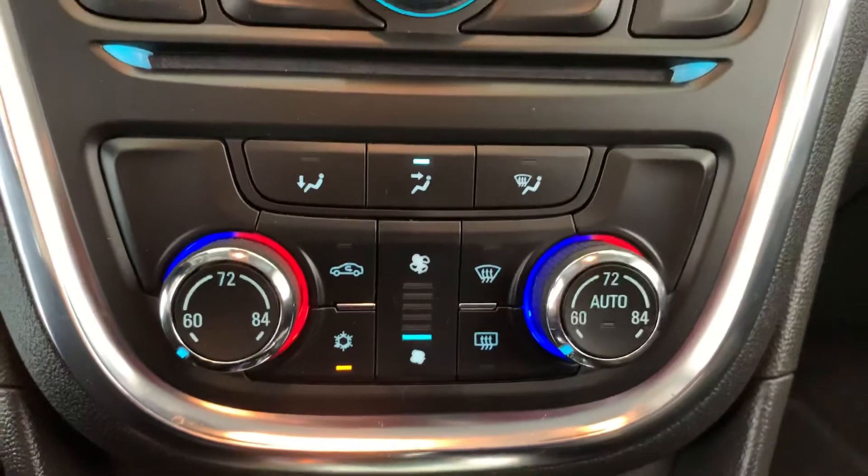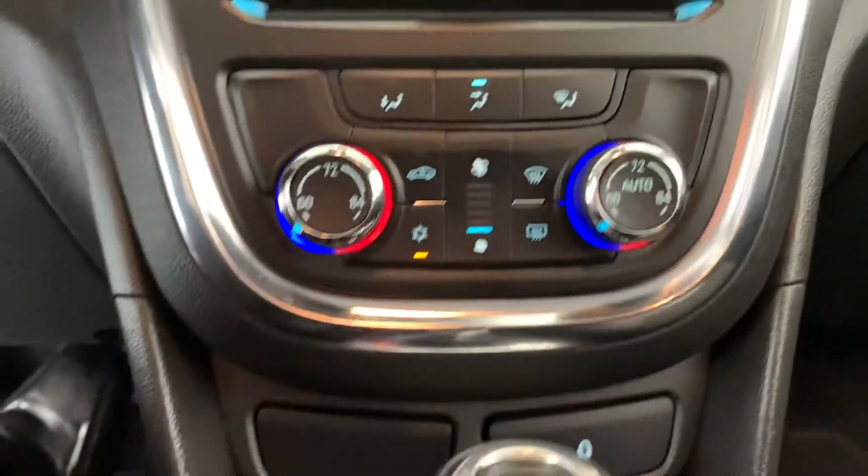It has dual zone climate control, so each passenger up front can have their own settings — nice and customizable.